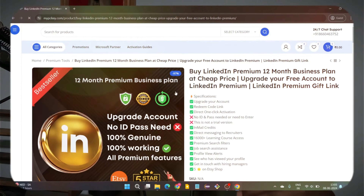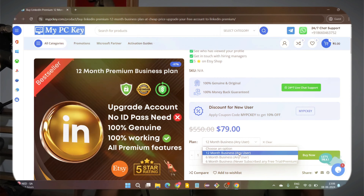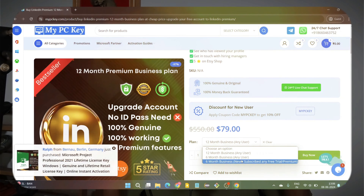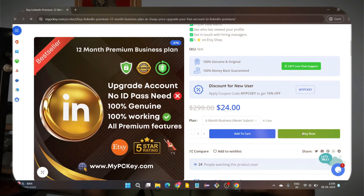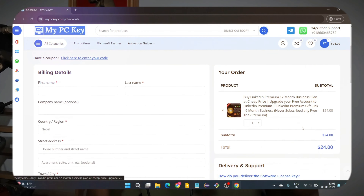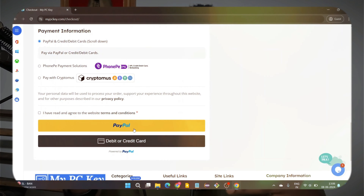We have the six-month plan and the twelve-month plan. The six-month plan is for those who haven't actually tried anything premium before. However, if you're someone who has tried the LinkedIn premium free trial or used LinkedIn premium before, you need to go for the twelve-month plan. If someone hasn't used LinkedIn premium before, even the trial version, the six-month plan can work for you.